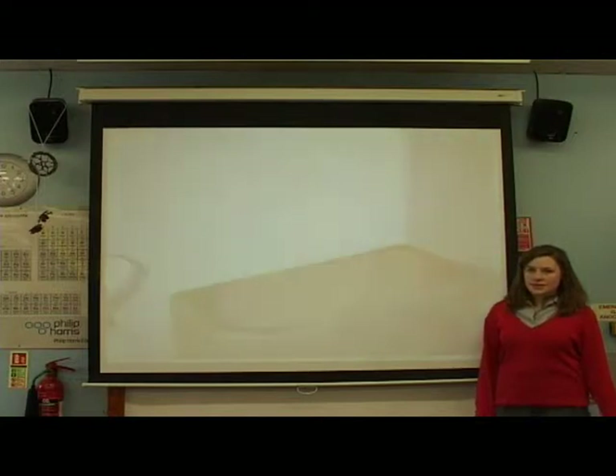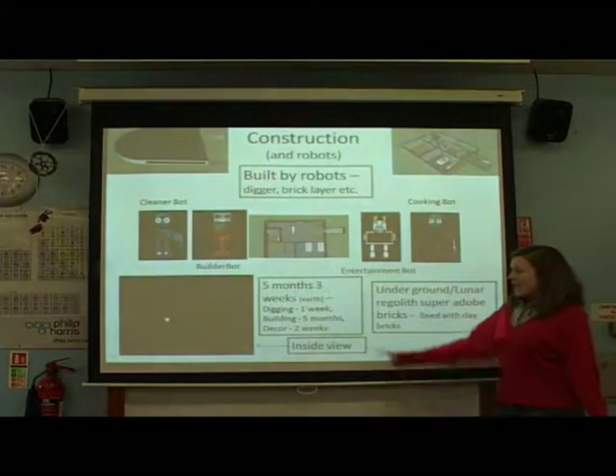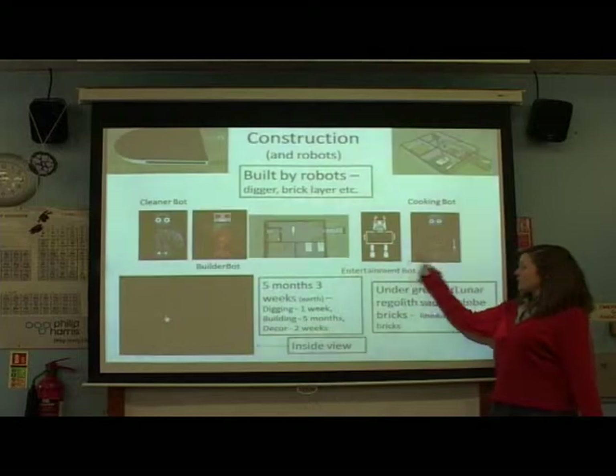As you can see, this is how the building will look from inside. And this is the plan of the building. This is our cleaner robot, this is our builder robot who will build the house, and this is our entertainment robot and our cooking robot.